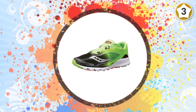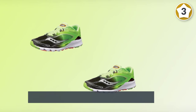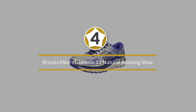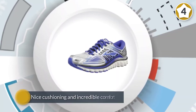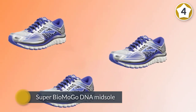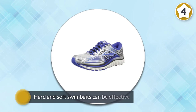Number four: Brooks Men's Glycerin 13 natural running shoe. Whether you're running indoors or out, these running shoes offer terrific support, nice cushioning, and incredible comfort. Brooks Glycerin shoes are ideal for neutral to mild pronating male runners looking for lightweight performance shoes. The Super BioMoGo DNA midsole provides a smooth, soft ride, and it features enhanced 3D fit printed overlays for a more adaptive fit.